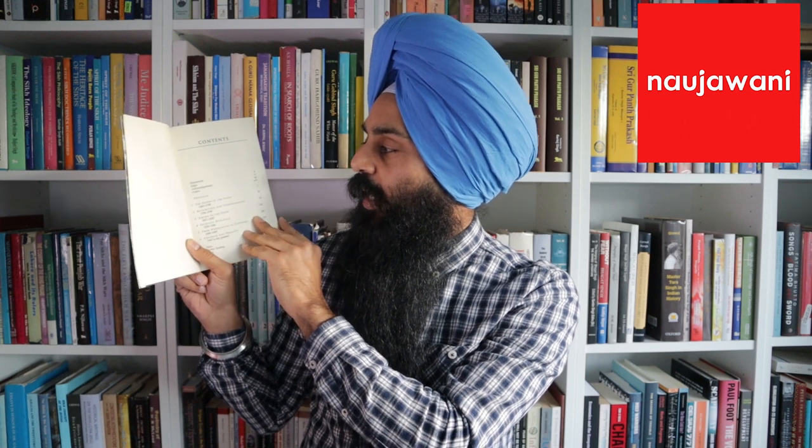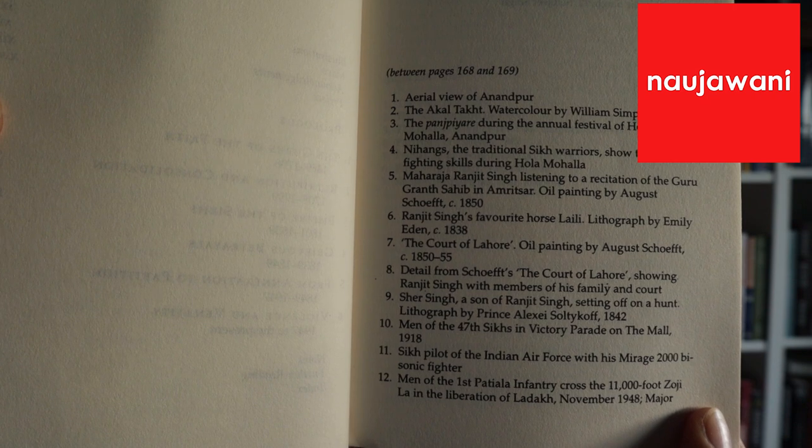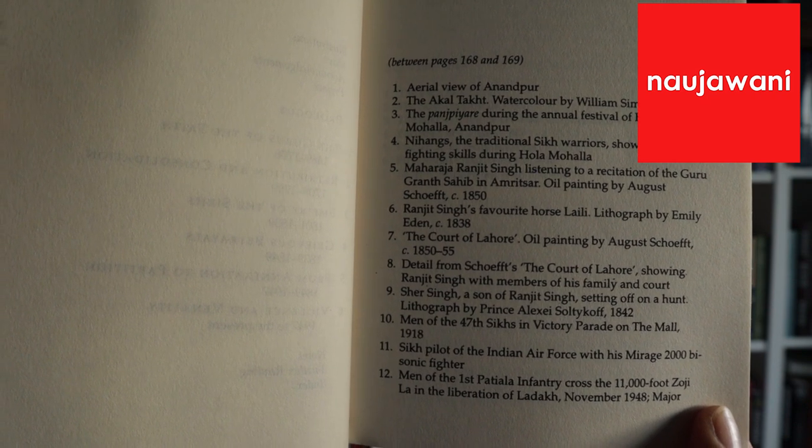Let's take a look inside this work to see what you get for your money. This particular edition happens to have the blurb on the inside page as well as a full page black and white photograph of the author, and then we have a number of illustrations throughout the book that are helpfully listed in tabular form at the opening.